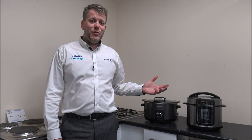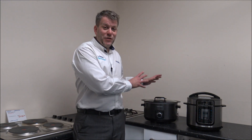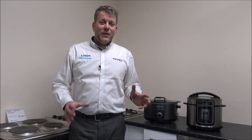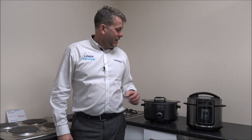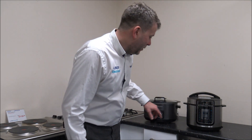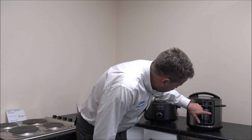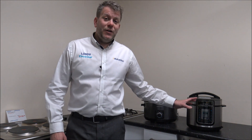Number six: does the slow cooker have multi-function cooking? The model on the left is just a slow cooker and that's all it does — and for some people, that's all you want. But on this kind of model on the right, you've got multi-function cooking, meaning you can cook stew, rice, fish, meat, you've got steaming, soup, pasta, and browning. There's a huge amount you can do.